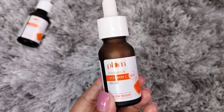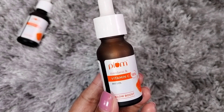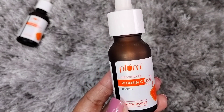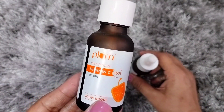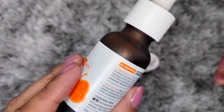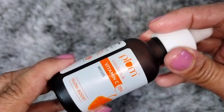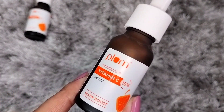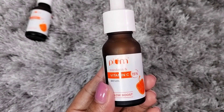Overall, this is a very good serum — a Glow Boost Serum that does exactly that. The brand first sent me a 30ml bottle, which I finished completely. It was great and I used it in my skincare routine daily. After finishing it I had to buy it again, and I was very happy when I received it the second time.